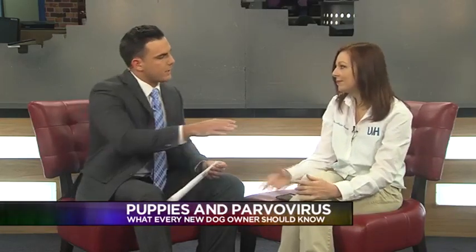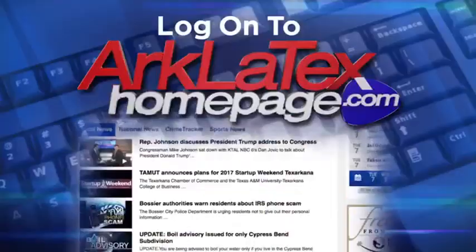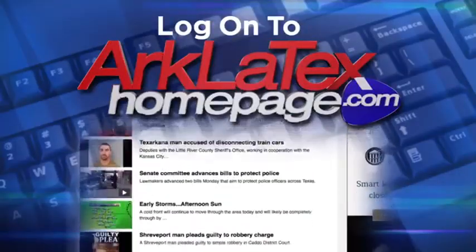A lot of great information. Dr. Spivey, thanks so much. Thank you. And we're going to have that information on our website, ourclatexhomepage.com, after the show — so check it out there.